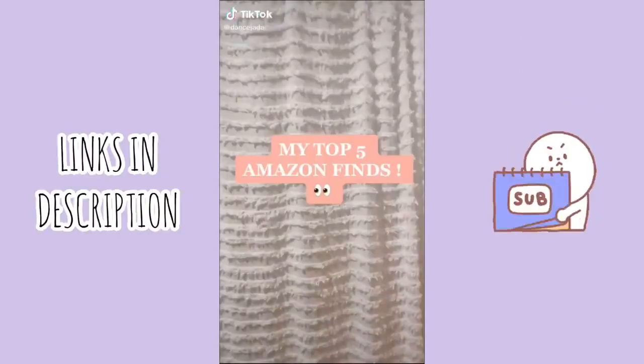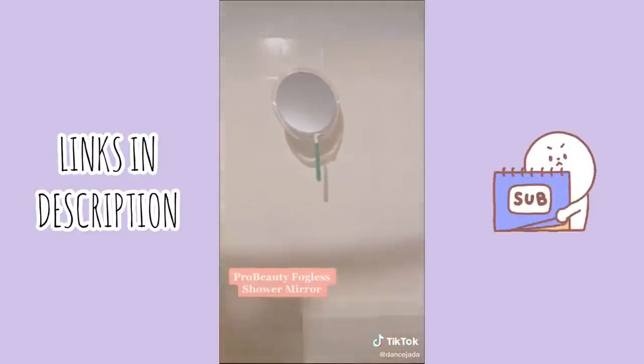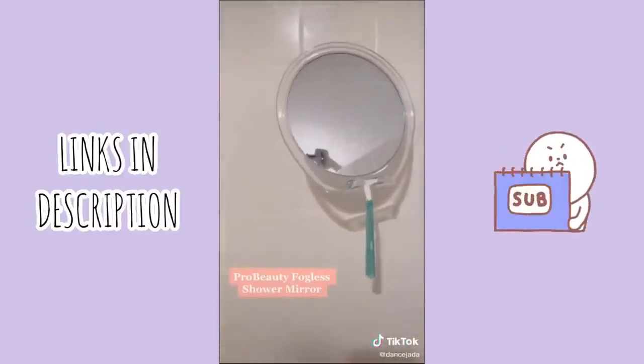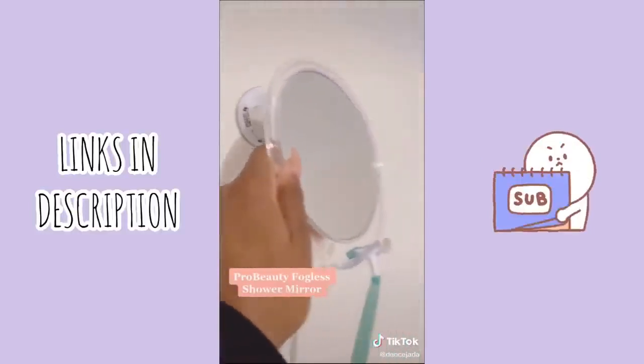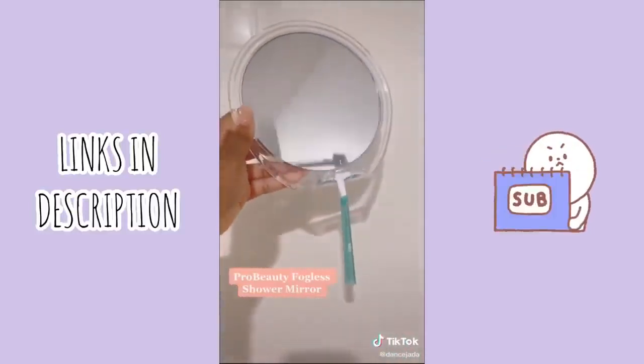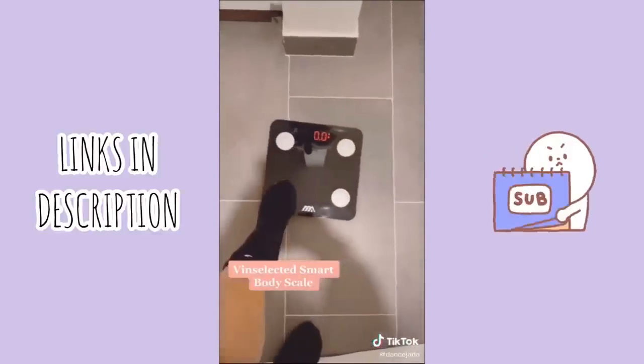Hey everyone, here are my five favorite Amazon finds — stay tuned at the end for a surprise as well. The first thing that I love is this fogless shower mirror. It's super sturdy and I love it for when I'm washing my hair or even washing my face in the shower. It even has a little place for your razor, and I believe it was only $16.